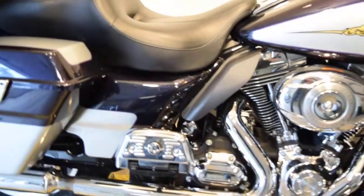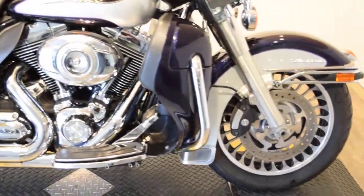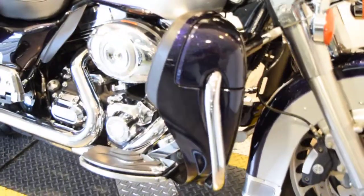Nice seat. It's got heat guards, different floorboards. Those open and close on the lowers there — it's extra air in there.